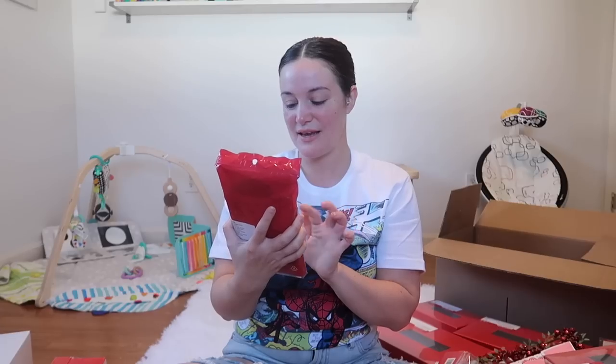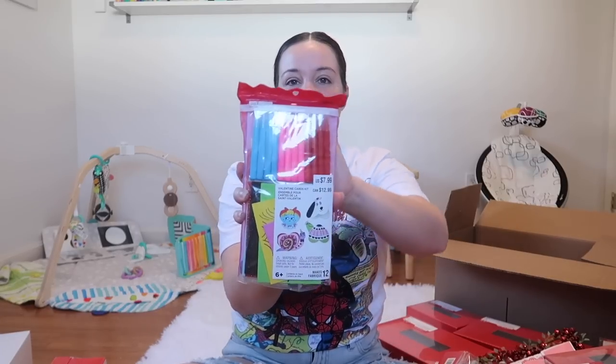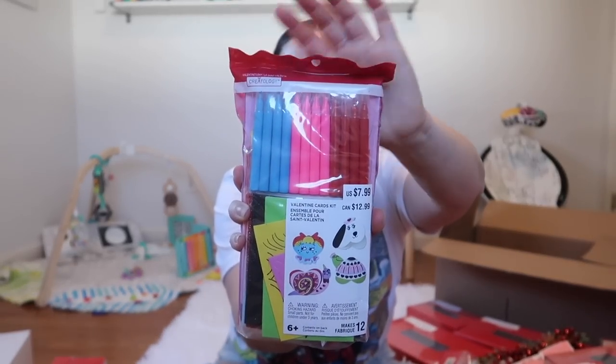There's one final thing in here — a Valentine's Day card kit with four different cards you can make and a bunch of markers. That is everything inside the four boxes. There's a lot of chaotic energy in today's video, but that is currently my life. I love you guys. I hope you're having a beautiful day and I look forward to talking to you all soon. These boxes are so good. Alright, bye friends!